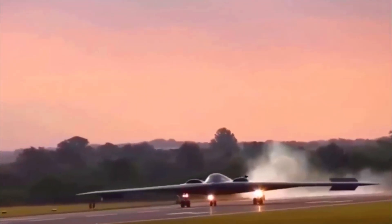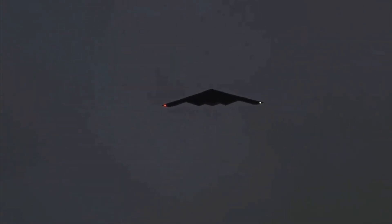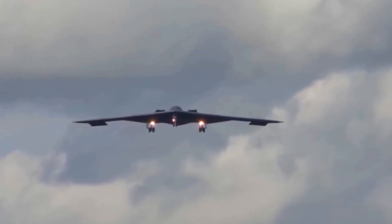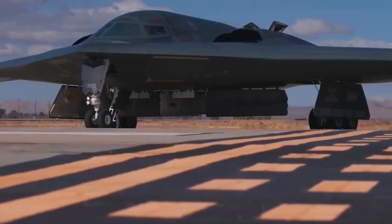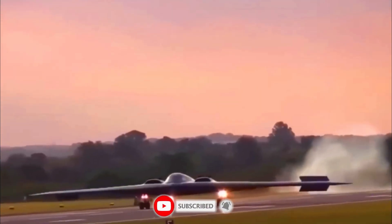The first flight of the B-21 Raider should take place around the end of the year. The aircraft will then be flown to Edwards, where major development testing will take place. The U.S. Air Force expects to receive the first stealth bombers by mid-decade as it retires the B-1B Lancer and B-2 Spirit.